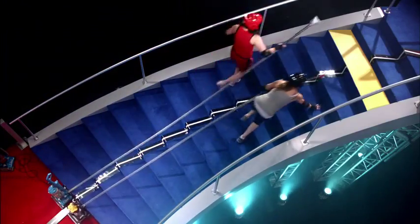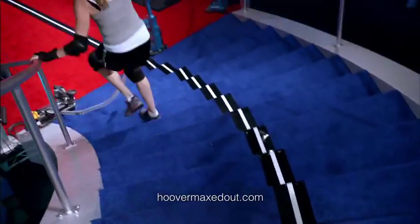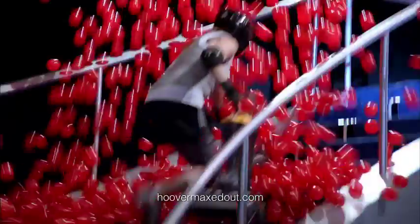Now let's see whose hose can reach farther without moving the vac, or get hit by the ball blaster. Hoover's got some serious reach. Dyson comes up short. Wow! Hoover wins again.